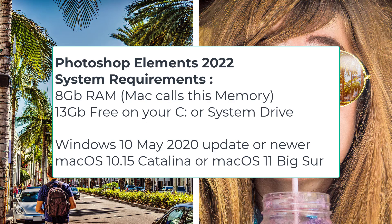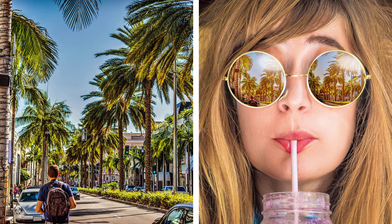For Mac users, you need to be using macOS Catalina 10.15 or newer and macOS 11 Big Sur is recommended. So now that you've verified your computer can run the new version — or maybe you've just justified a new computer — that's pretty exciting!